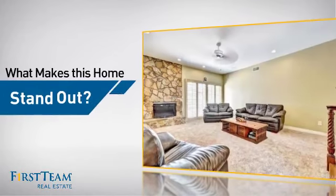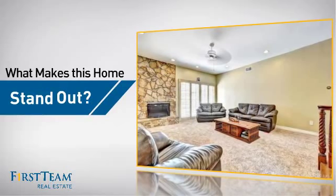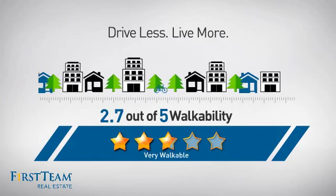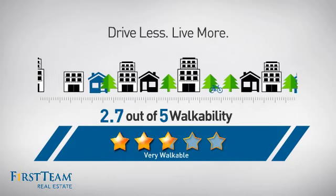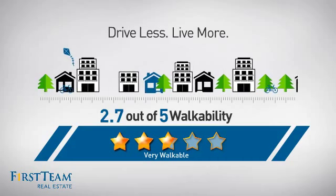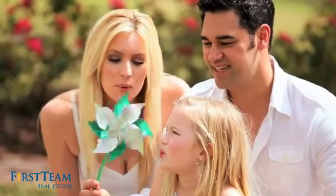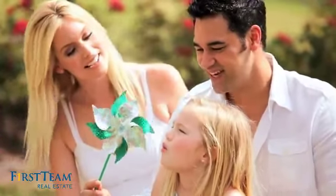But let's talk about what really makes this home stand out. With a walkability score of 2.7, the neighborhood is a very walkable place to live, for a healthier lifestyle, shorter commutes, and the ability to run errands on foot. All these great features add up to a property that might be not just your next house, but your next home.